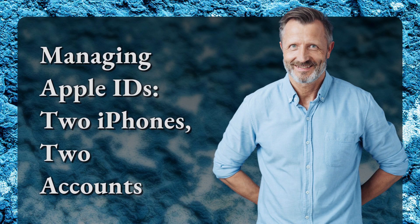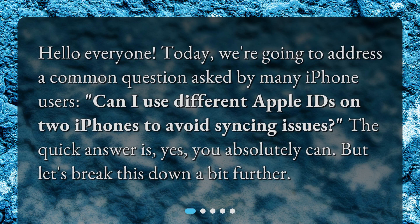Managing Apple IDs, two iPhones, two accounts. Hello everyone. Today we're going to address a common question asked by many iPhone users: can I use different Apple IDs on two iPhones to avoid syncing issues? The quick answer is yes, you absolutely can. But let's break this down a bit further.